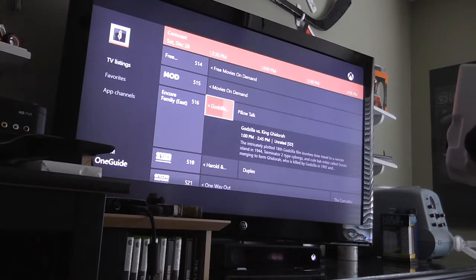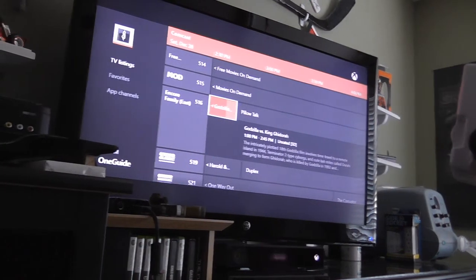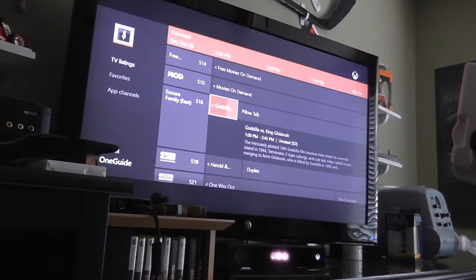I was using my Xbox One TV feature that I use so very much — not really — just to watch a movie I wanted to see. It was a Godzilla movie. And for some weird reason, it wasn't showing up on the screen. So let me give you the gist of what happened.